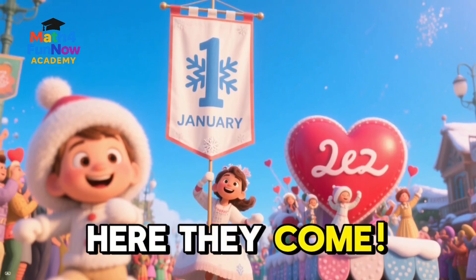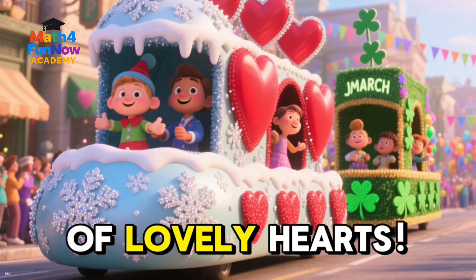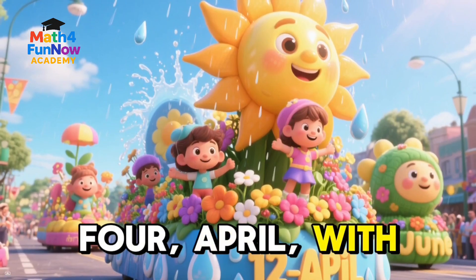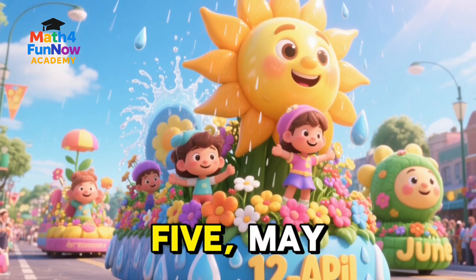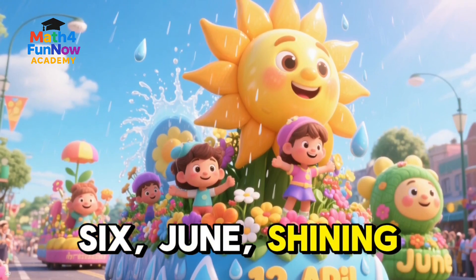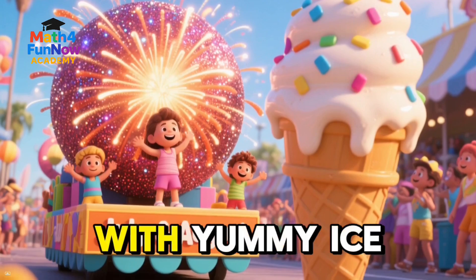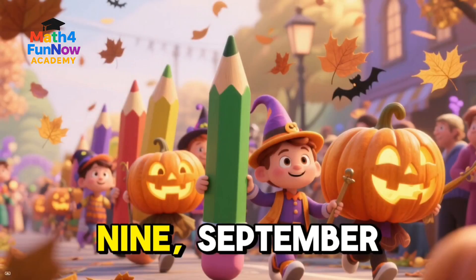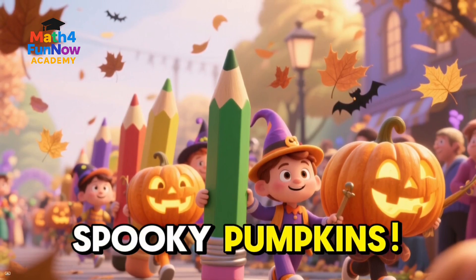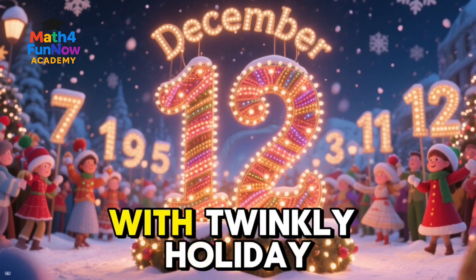Ready? Here they come. One, January, with pretty snowflakes. Two, February, full of lovely hearts. Three, March, with lucky green clovers. Four, April, with splashy raindrops. Five, May, bursting with colorful flowers. Six, June, shining bright with sunshine. Seven, July, with sparkling fireworks. Eight, August, with yummy ice cream cones. Nine, September, with brand new pencils for school. Ten, October, with spooky pumpkins. Eleven, November, with falling leaves. And twelve, December, with twinkly holiday lights.